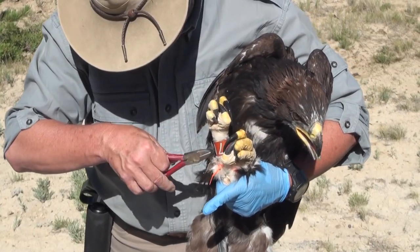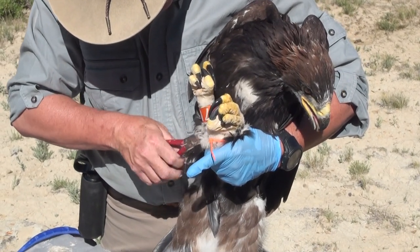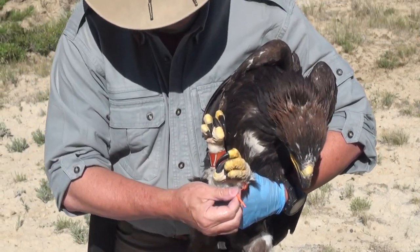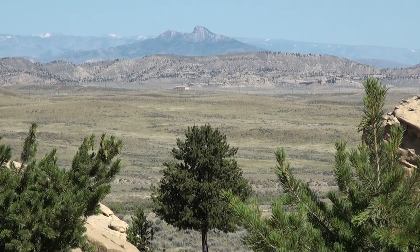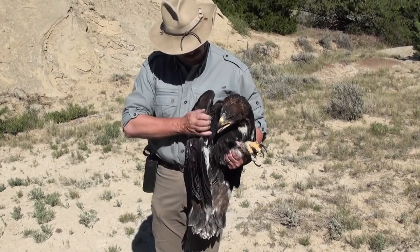The orange band can be read or identified from a distance. It's connected specifically to Dr. Preston's 12-year golden eagle study in Wyoming's Bighorn Basin, east of Yellowstone. He's banded more than 100 eagles in that time.